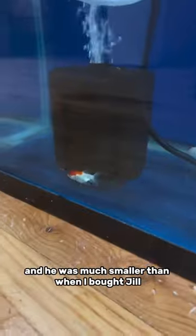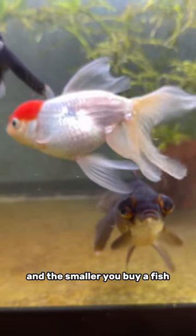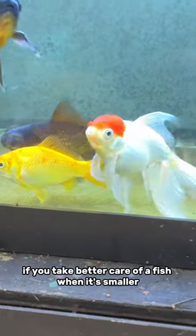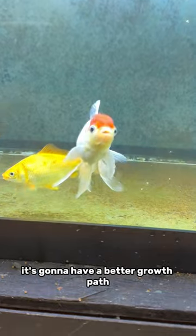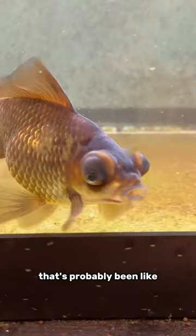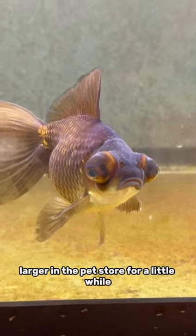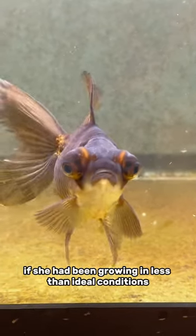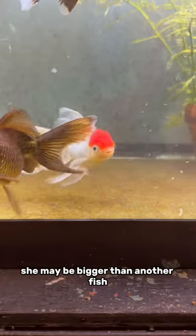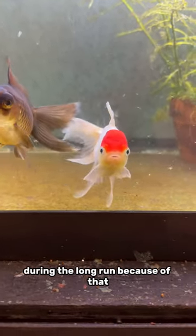Well, I got Num Nums 2.0 and he was much smaller than when I bought Jill. The smaller you buy a fish, the more effect you can have on its growth trajectory. If you take better care of a fish when it's smaller, it's going to have a better growth path for the rest of its life. But an older fish like Jill that's probably been larger and in the pet store for a while — if she had been grown in less than ideal conditions during the time it took her to get to that size, she may be bigger than another fish, but she'll have less growth potential in the long run.